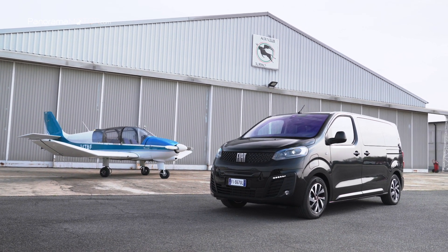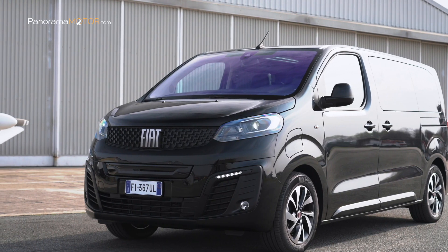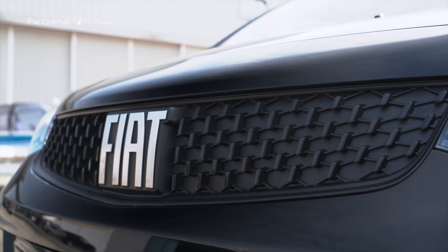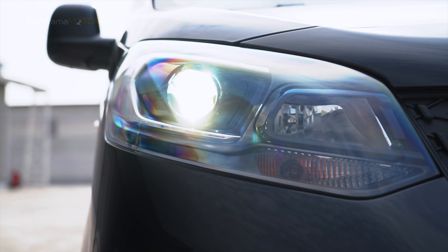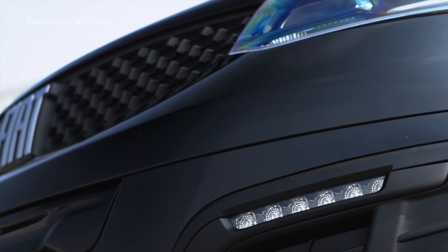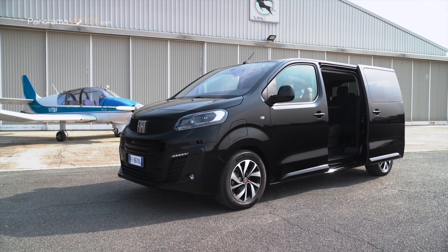El nuevo E-Ulysse se destaca de otros monovolúmenes por las dimensiones que lo colocan en la parte superior del segmento por compacidad, lo que garantiza total libertad de movimiento y un excelente manejo. Tiene unas dimensiones muy compactas con 1,90 metros de altura, 4,95 metros de largo o 5,3 metros en la versión larga. Con sus infinitas opciones para modular el espacio, se convierte en el compañero ideal para los profesionales que ofrecen un servicio de tránsito en grupo, pero también para cualquiera que necesite viajar en compañía.